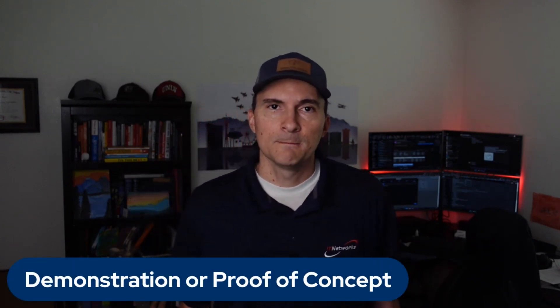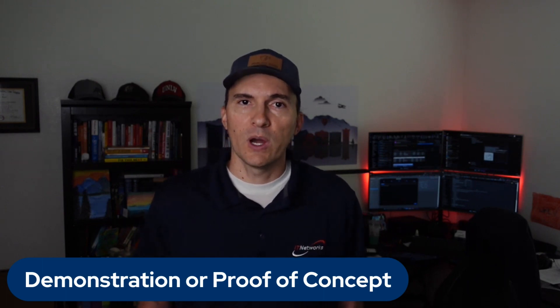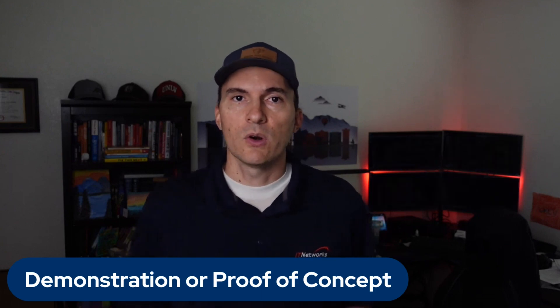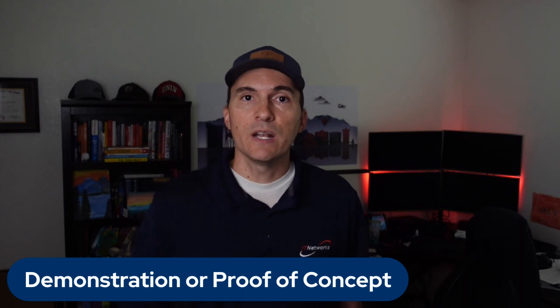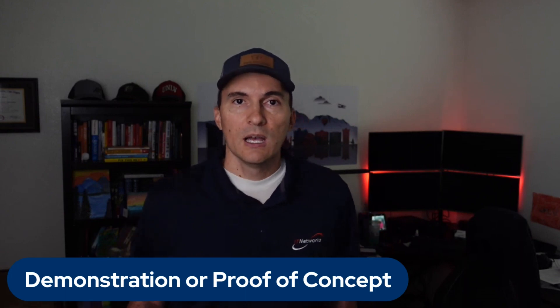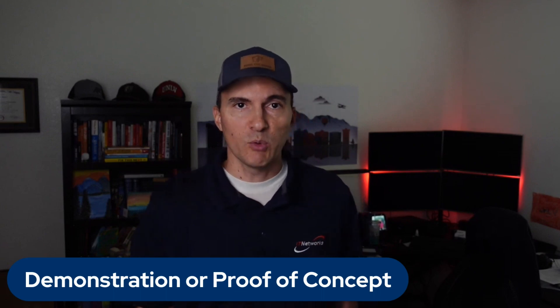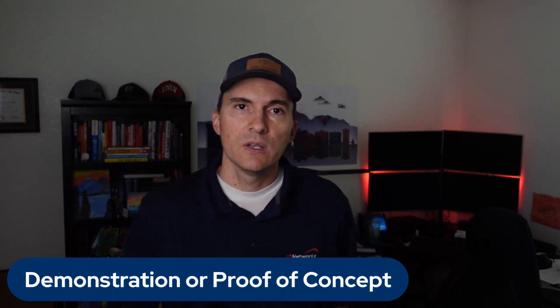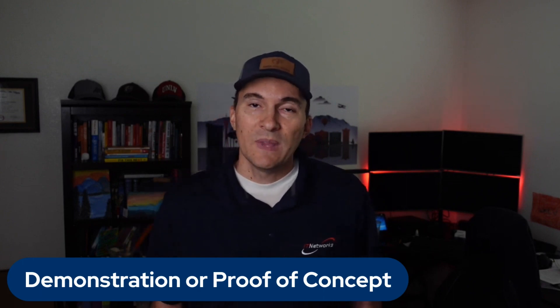Number twelve — the last one: ask for a demonstration or proof of concept to assess their solution firsthand. If it's software, I'm actually doing this right now — I'm evaluating a new security platform that will help us manage client security, do assessments and audits, help manage compliance, and help manage their vendor relationships and vendor security. I asked the software vendor to let me kick the tires — try it out for a couple of weeks to make sure it provides what I need for myself and my clients. This can help you gauge whether the solution aligns with your expectations and whether the vendor can deliver on their promises.